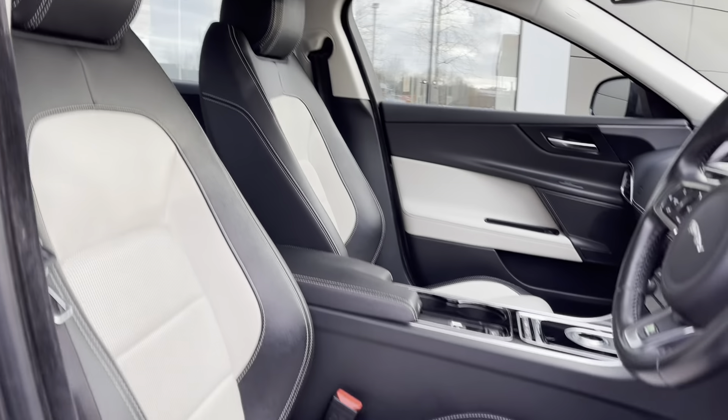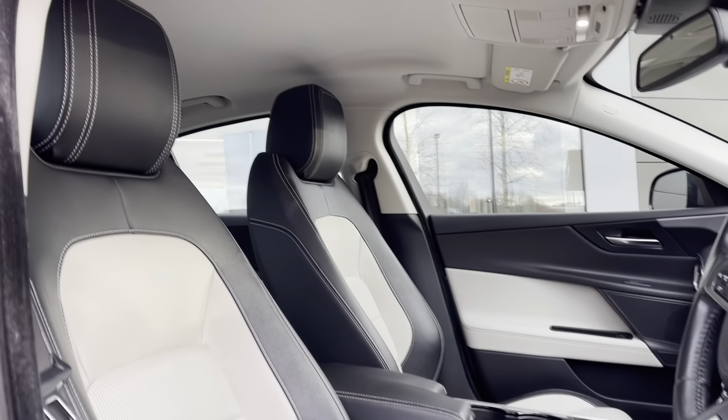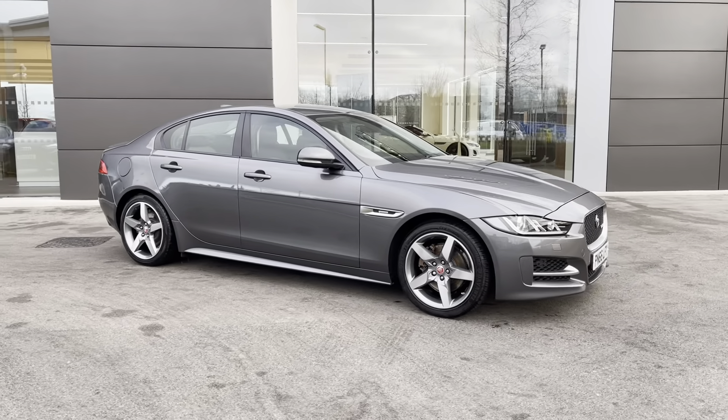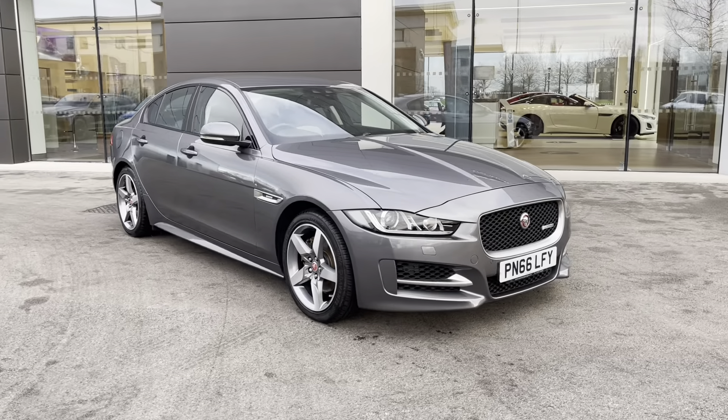The driver and passenger can also benefit from the gorgeous 8-way adjustable heated front sport seats which are perfect on those cold winter mornings. Returning towards the front of the vehicle now and that concludes our 360-degree tour of this breathtaking Jaguar XE.